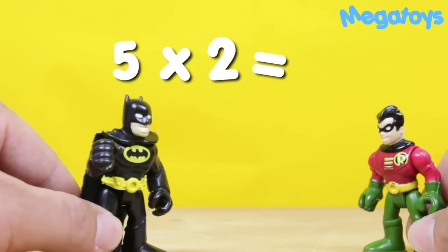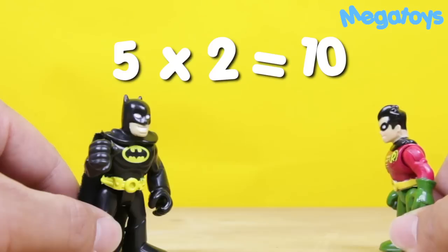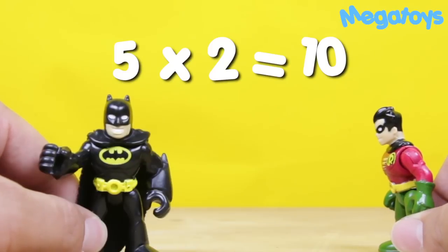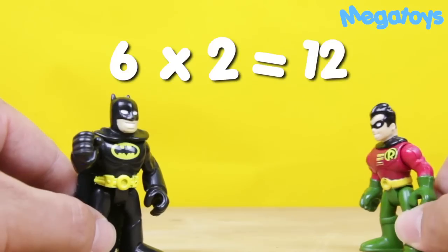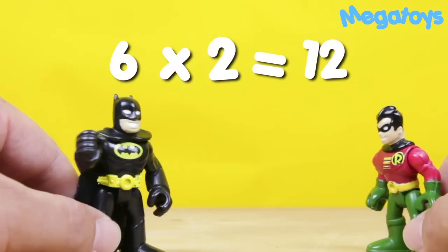Five times two is... Ten. Ten. That's right. Six times two is... It's twelve, Batman. Twelve. That's right, Robin. You're doing very well.